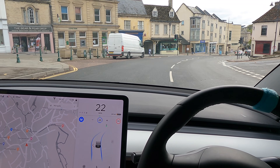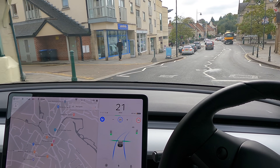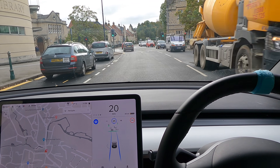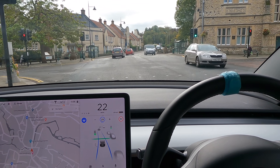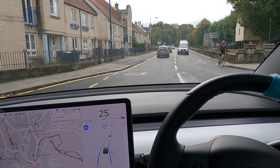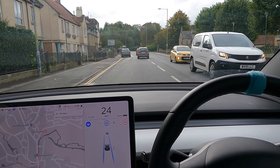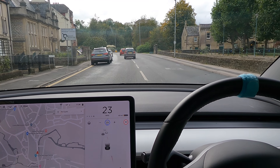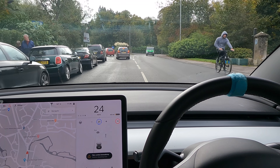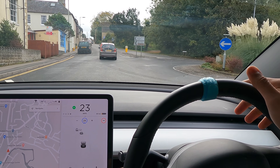Here we go going through some traffic lights - the car has not braked. Whoa, see that? Last second it decided it was going to brake for those lights. It didn't for some reason see those traffic lights, but luckily I saw it and I was going to accelerate through, which is why we didn't slam on so badly. Again here it's going to have to go onto the other side of the road and go around this car, which it really just doesn't like.